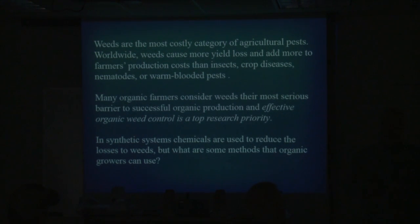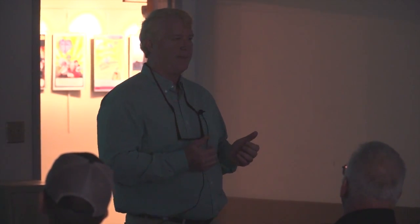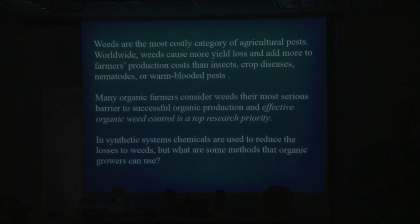I remember doing a field day at a grower's farm. At the end of it, there were four or five organic growers and four or five university people. We asked them what they'd like us to work on, and they came up with weeds as their number one problem. But what they wanted most was a chemical that controlled weeds and was organic — once you sprayed it, it controlled the weeds and you didn't have to worry again. That's never going to happen, not with synthetic systems either.